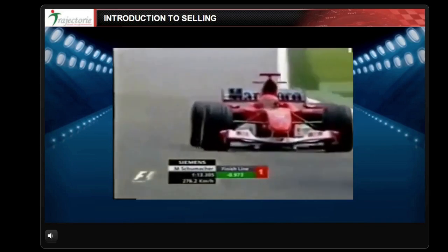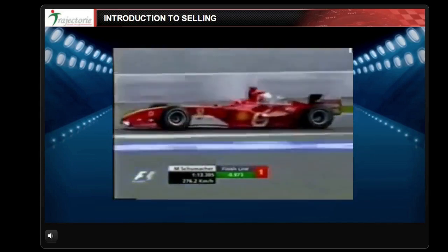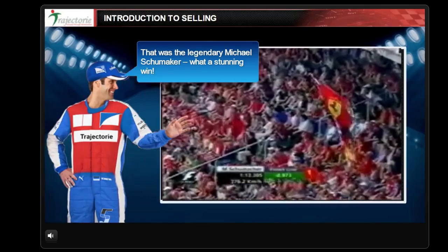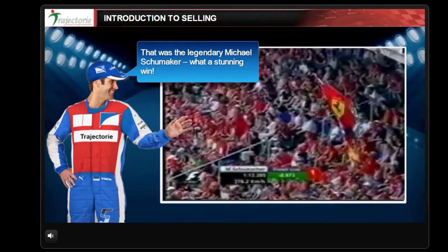Schumacher surely goes fastest, and that is a brilliant time — that is incredible. He smashed it. That was the legendary Michael Schumacher, what a stunning win.